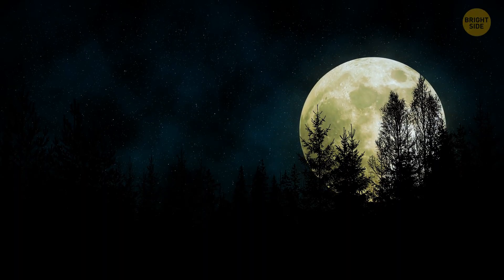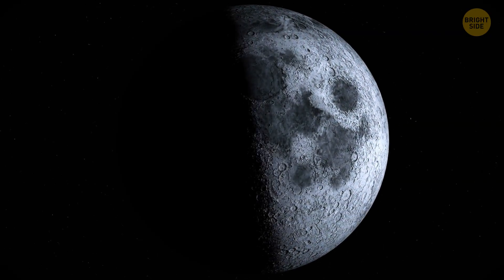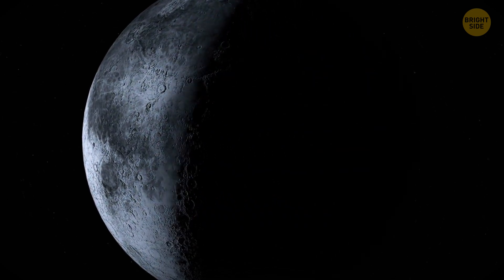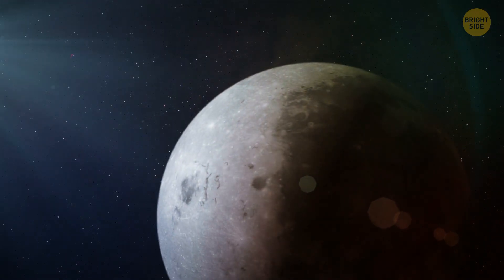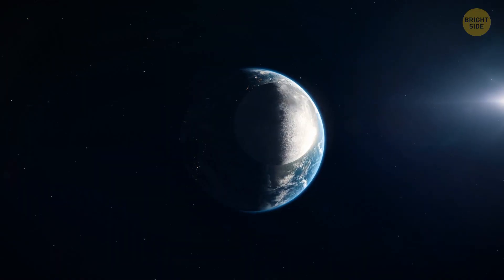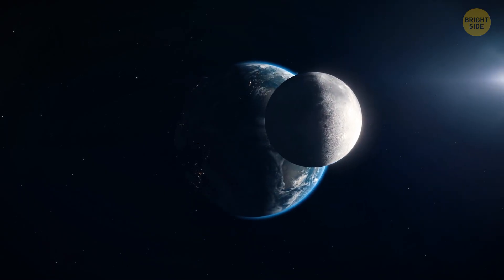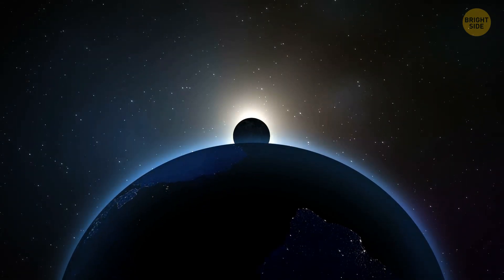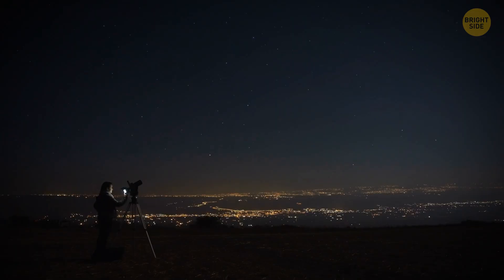Why does the moon change its shape? It goes through different phases each month, starting from the new moon and gradually going to the full moon, just to do the same thing all over again, but in reverse. The sunlight hits one half of the moon at a time, giving it a night and a day side, just like we have here on Earth. The shape we see the moon in depends on where it's located compared to the sun. If it's directly between us and the sun, the sunlight only hits the side we don't see — that's a new moon. It appears completely dark in that phase.